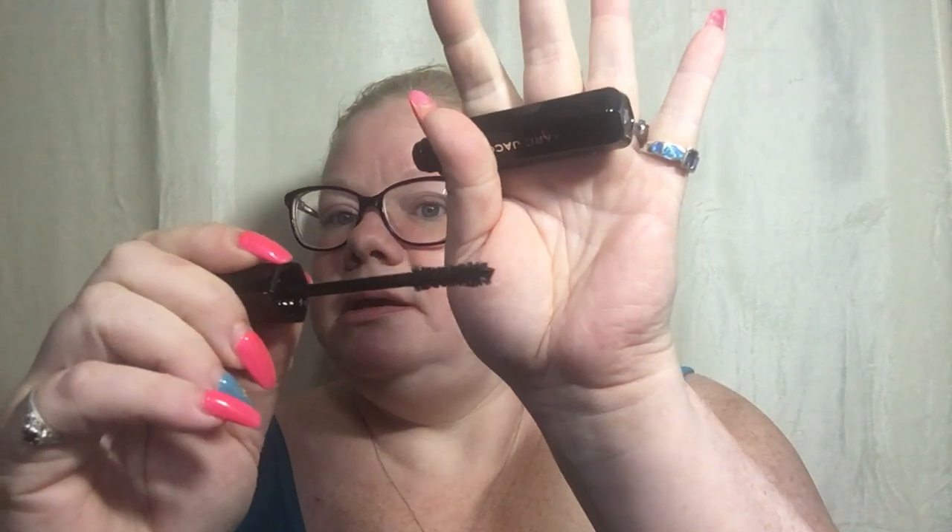First up, this is the Marc Jacobs Beauty Velvet Noir Major Volume Mascara. I need a new mascara if I can ever wear makeup again — I think I'm actually going to call a doctor tomorrow and get looked at. But this wand looks kind of like a Better Than Sex wand, but not as curvy. It looks nice, I like the packaging, it's really pretty. It says Marc Jacobs — it's just upside down.